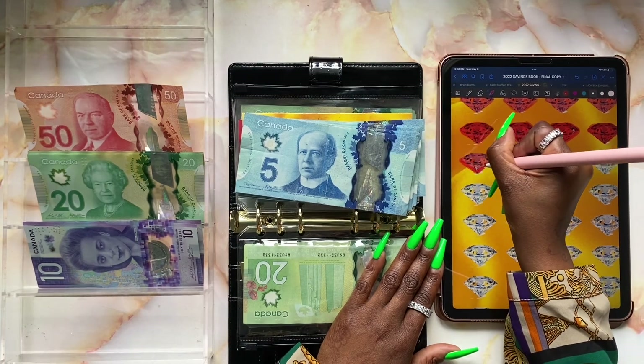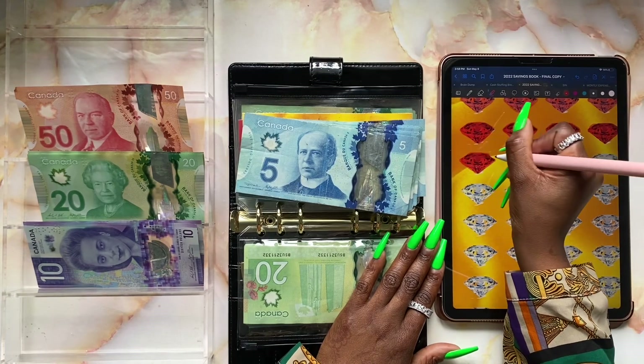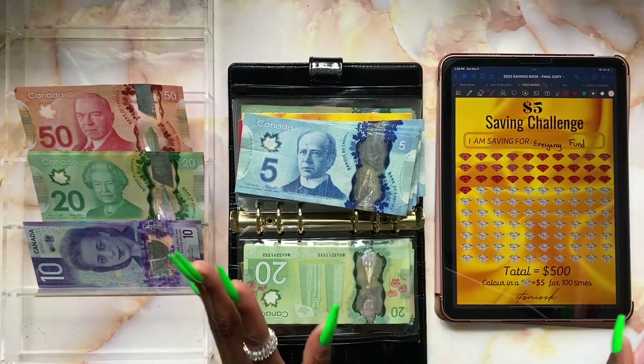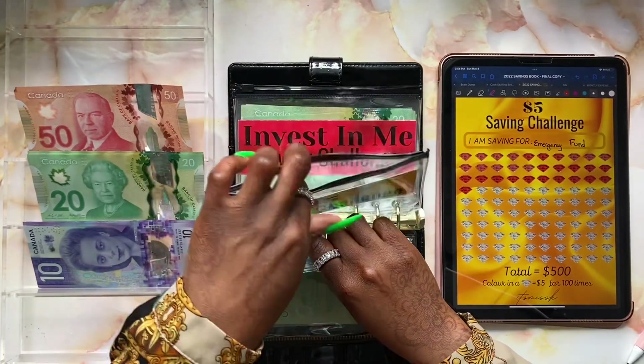The goal is to save a total of $500 — that's how much I was able to save last year. This year is a little bit slower because everything is super expensive, but we'll save as much as we can. And we're all done with the five dollar savings challenge.